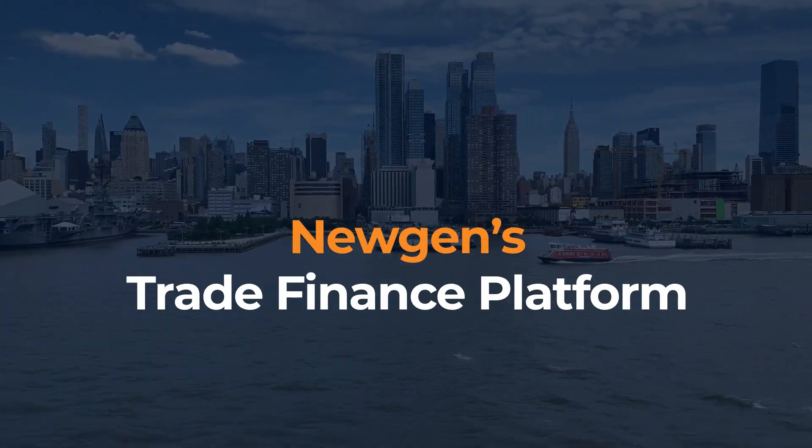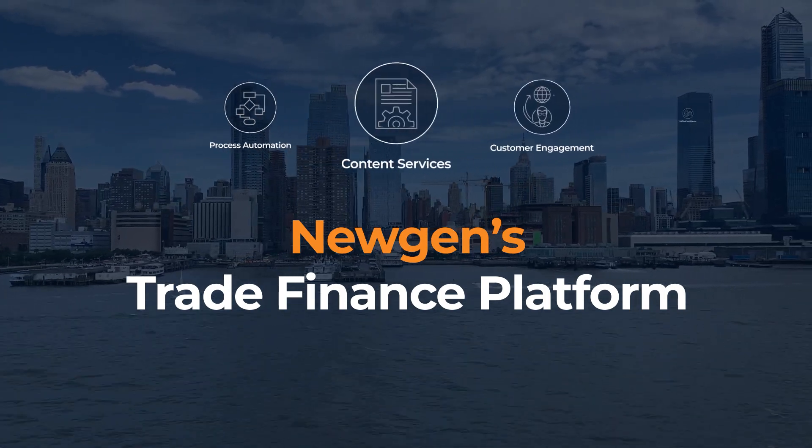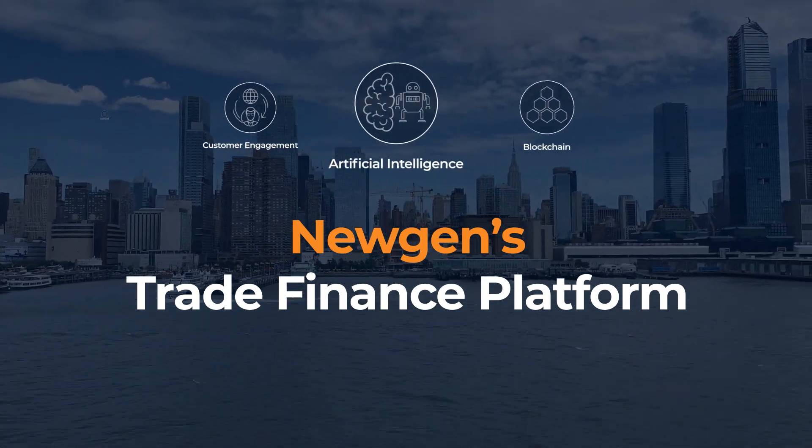With Newgen's trade finance platform, stay ahead of the technology curve through cutting-edge technologies in process automation, content services, customer engagement, AI, and blockchain.